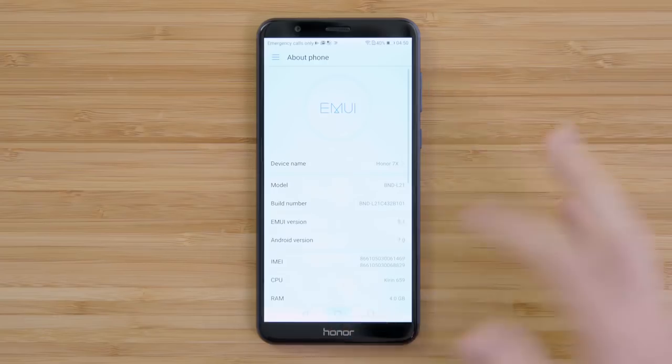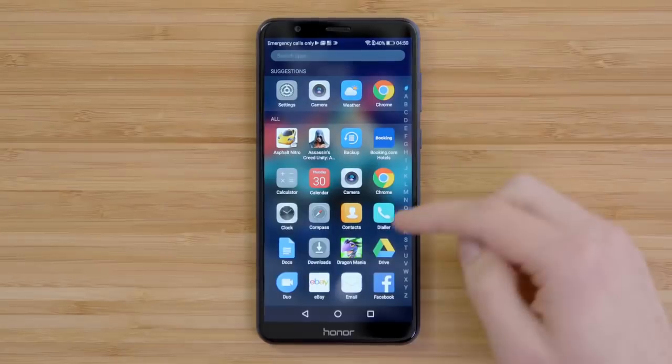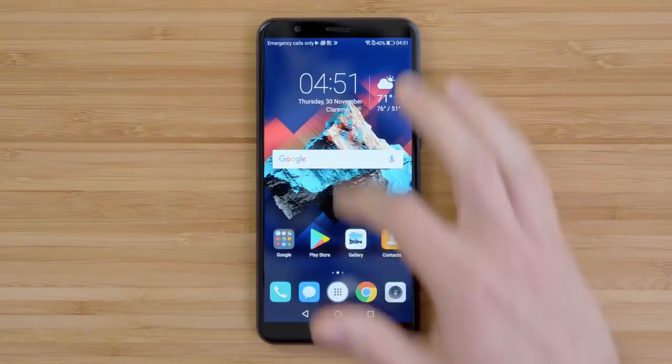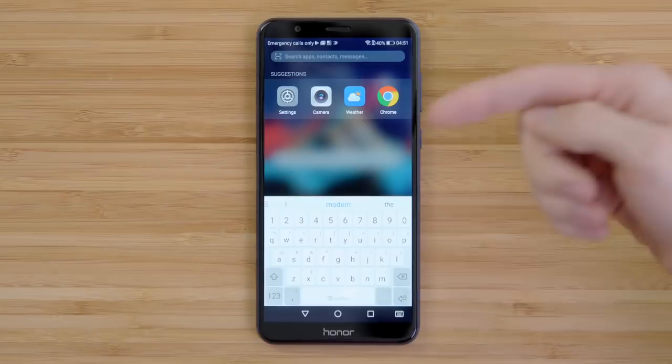Honor claims this should last up to a day and a half of normal usage. Software-wise, we have Android 7.0 with EMUI 5.1 on top. This is a bit of a heavier skin, however you can customize it by re-enabling the app drawer, which is what I've done here. There are some cool features, like being able to pull down and get something very similar to Spotlight.